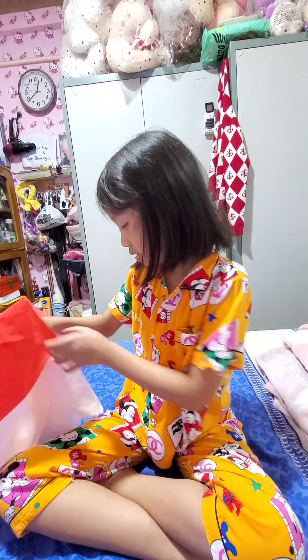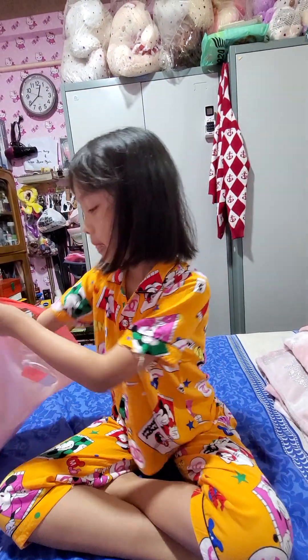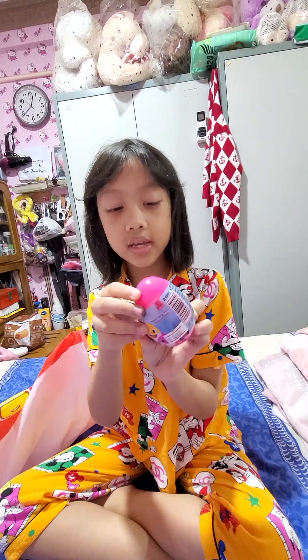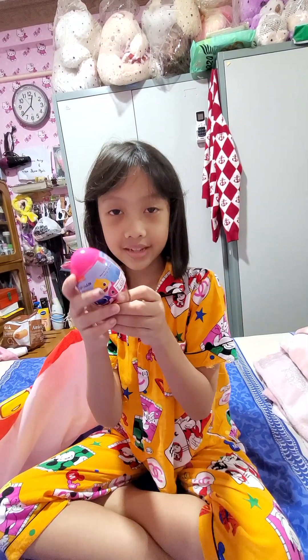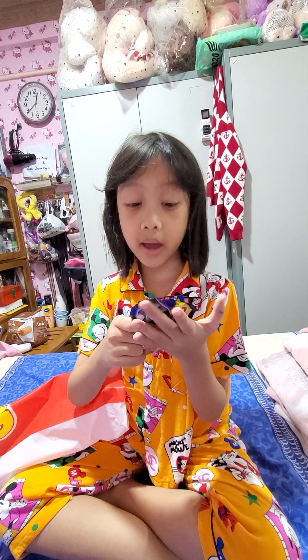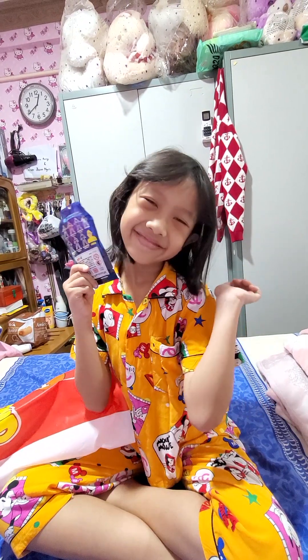And the next one — I got this Baby Shark surprise egg thingy. I don't know where it's at actually. And then I got this mystery pack. I love mystery packs. I'll open it later.